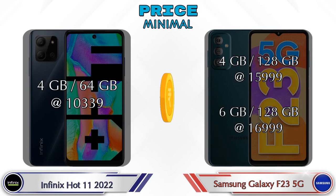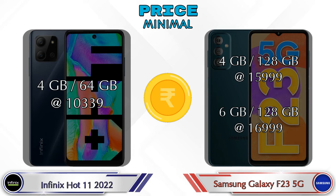Finally, talking about price: Hot 11 2022 has only one variant — 4GB RAM, 64GB storage — at ₹10,339. Galaxy F23 5G has two variants: 4GB RAM with 128GB storage at ₹15,999, and 6GB RAM with 128GB storage at ₹16,999.